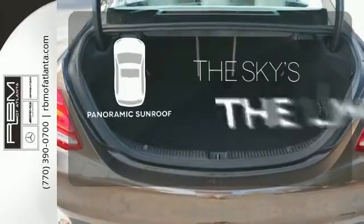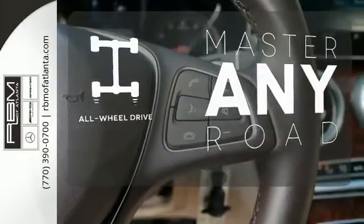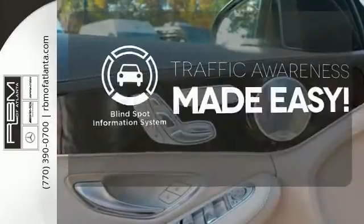Let even more of the outside in with a panoramic sunroof. Control the road with all-wheel drive. The blind spot indicator helps you maneuver through traffic.